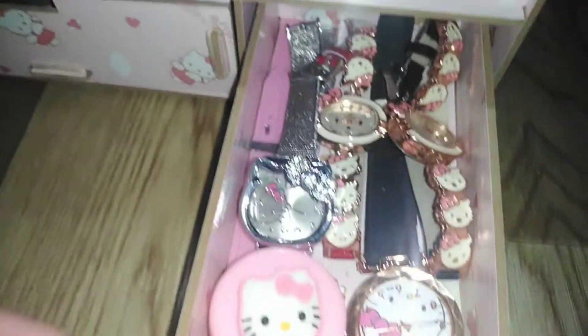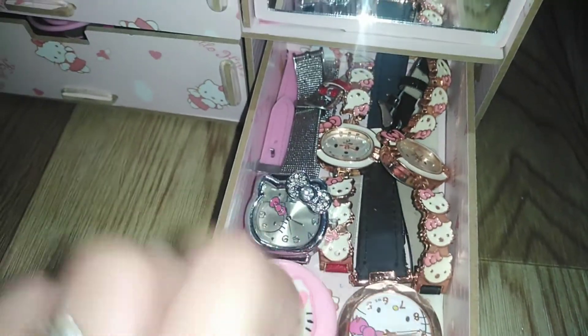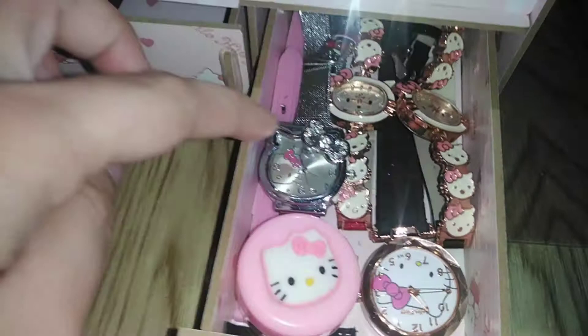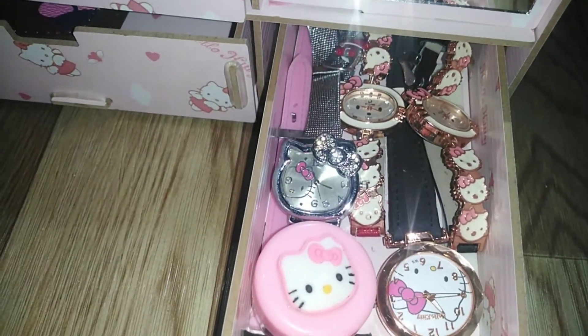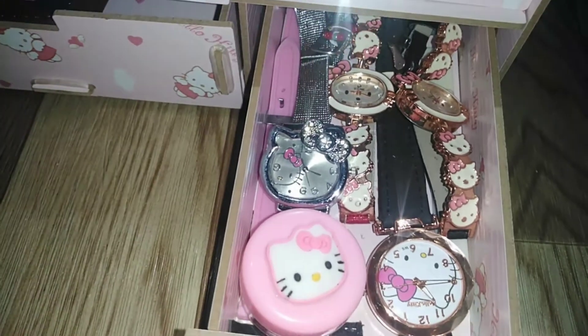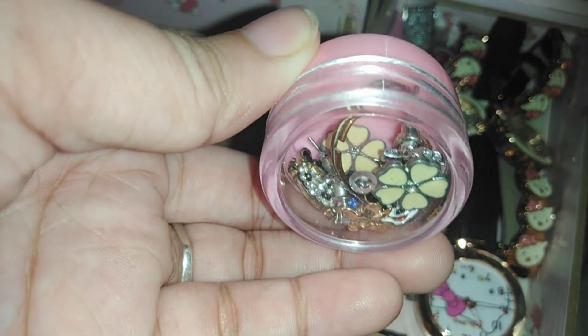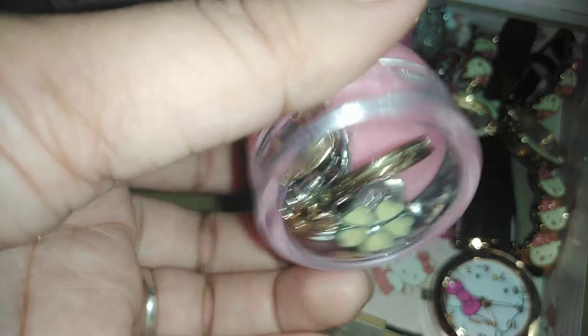Then next, dito naman sa maliit — ayan yung aking mga watch, wrist watch, Hello Kitty wrist watch. Ginagamit na lang siya pero enough ko lang siya para hindi sayang sa battery. Tapos ito yung aking lalagyan ng aking earrings at necklace.